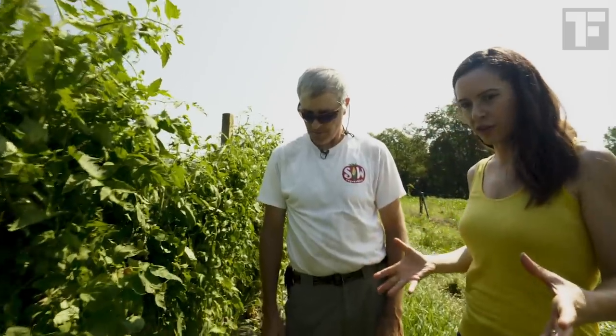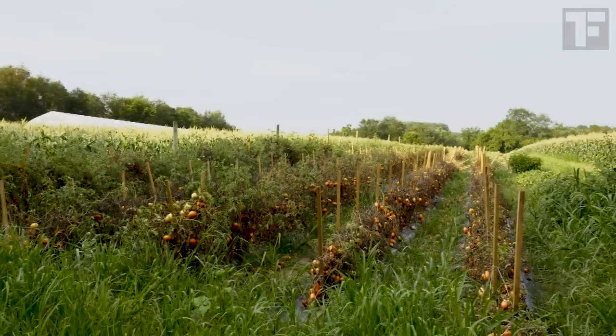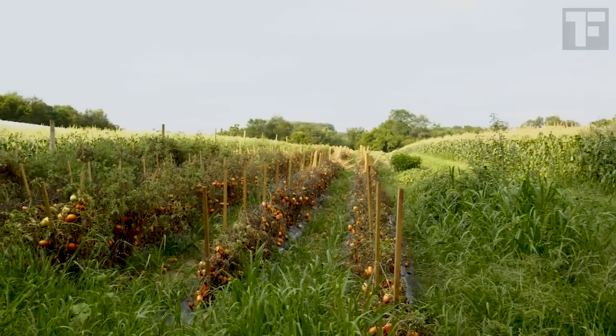That lack of diversity is all to do with profitability. Nothing against grocery stores, but they have to grow stuff they can make money on. H.G. grows a lot of heirloom tomatoes, but they're only 5% of what he grows overall.